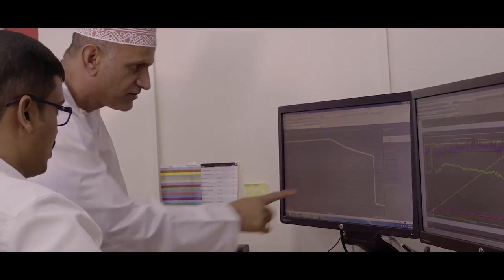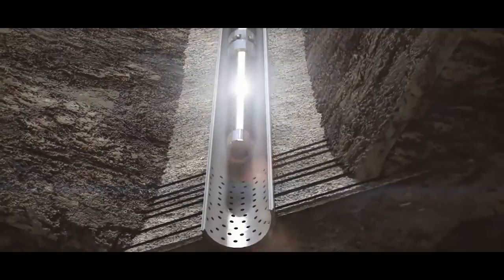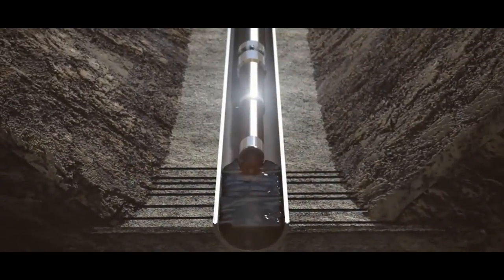We call this Exception-Based Surveillance. In this example, an ESP well is operating in up-thrust condition, potentially damaging for the pump. The decision is to reduce the speed of the pump and plan for a replacement.